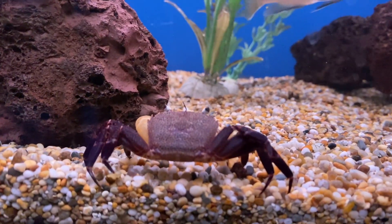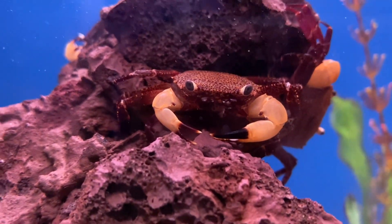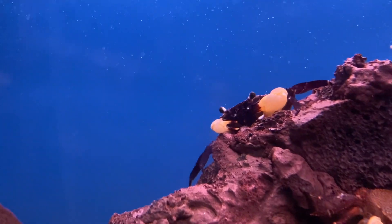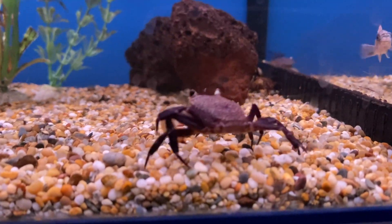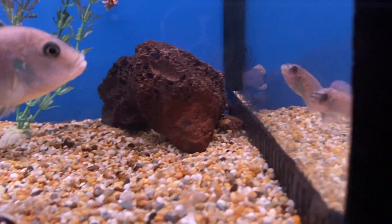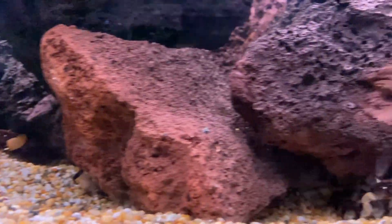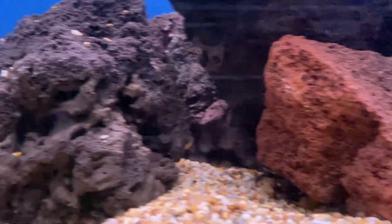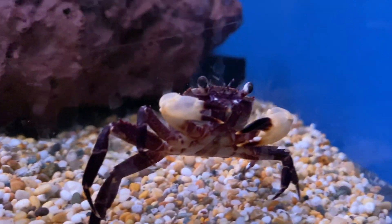At number five we don't even have a fish — this one is a crab, and that is the white clawed crab. This crab is beautiful, it's got a purplish body and white claws, and the great thing about them is that they are fully aquatic. Do keep in mind just because a crab is fully aquatic does not mean they won't escape — crabs are really good at escaping, they are literally escape artists. You always need to make sure you have a tight fitting lid and block off all the little gaps with sponges.